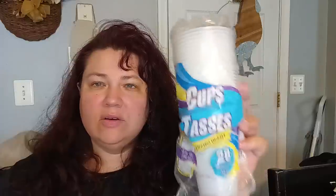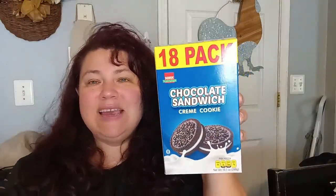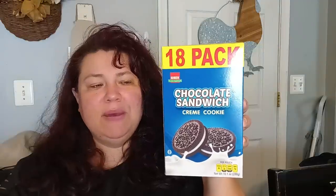Along with that I got these 28-ounce cups so the kids can try out their drinks. Then they had the 18-pack by Sobispe chocolate sandwich cream cookies. I don't know how many come in a pouch, but it's an 18-pack. I'm assuming maybe there's two cookies in a pack.